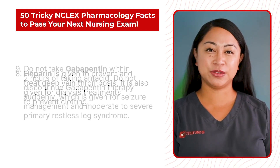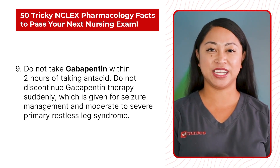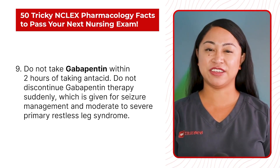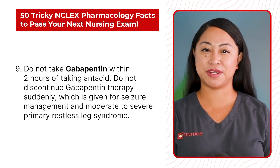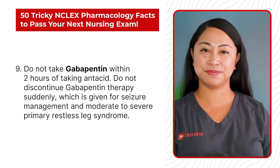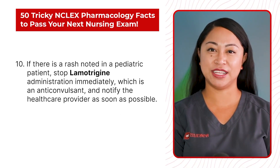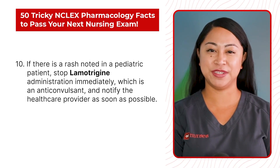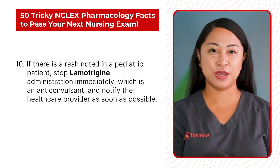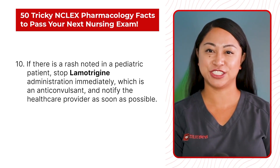Statement 9: Do not take gabapentin within 2 hours of taking antacids. Do not discontinue gabapentin therapy suddenly. It is given for seizures management and moderate to severe primary restless leg syndrome. Statement 10: If there is a rash noted in a pediatric patient, stop lamotrigine administration immediately, which is an anticonvulsant, and notify the health care provider as soon as possible.